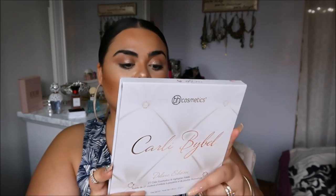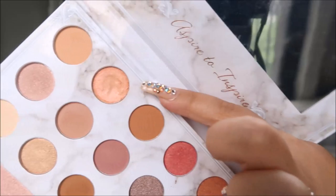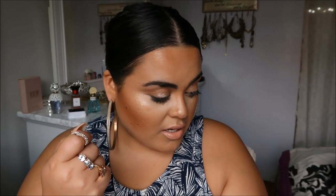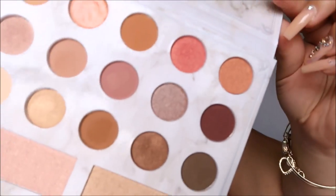The last thing I got was the Carly Bible Deluxe Edition Palette — I have the original but the deluxe is so pretty I couldn't walk away. I'm not super into eyeshadow palettes anymore, but this one has everything. However, when I opened it… this palette has clearly been used. A lot of the colors have been dipped into — you can see them. That is so wild and gross. I'm going to have to exchange it.